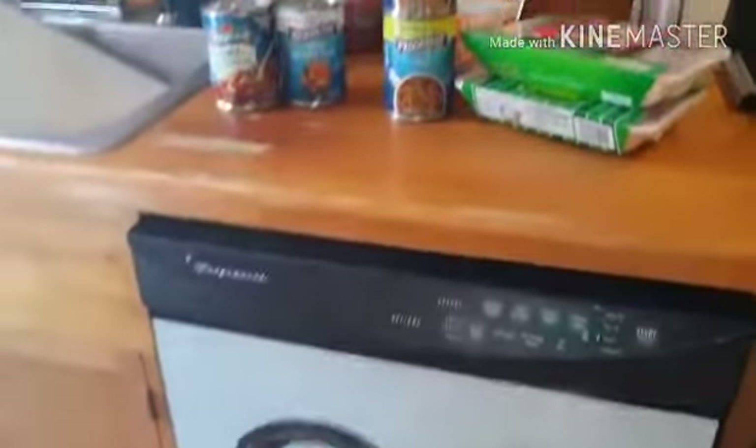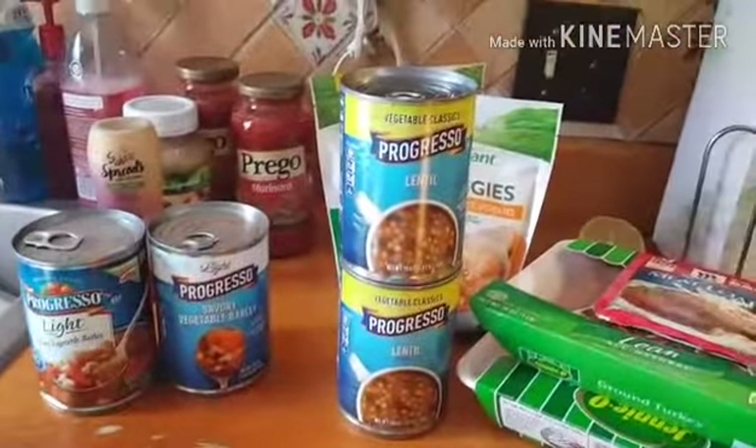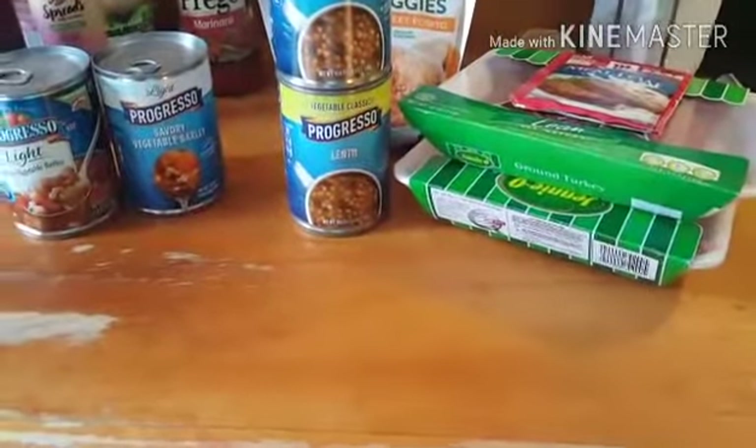So that was everything I picked up. I spent about $80 today. I did also buy a flat of smaller kid-sized bottles of water — 24 of them — but that's still in my car.